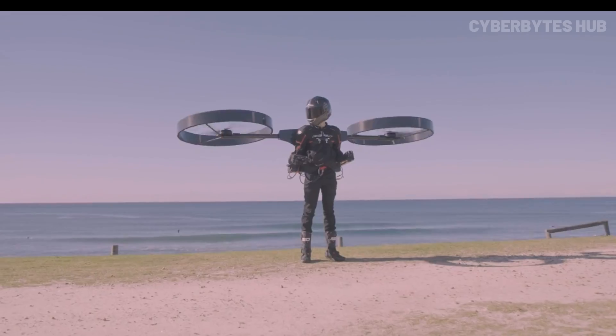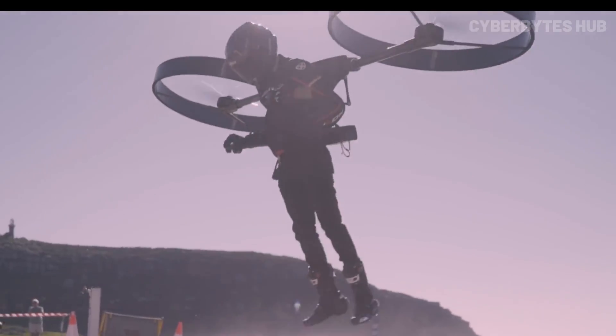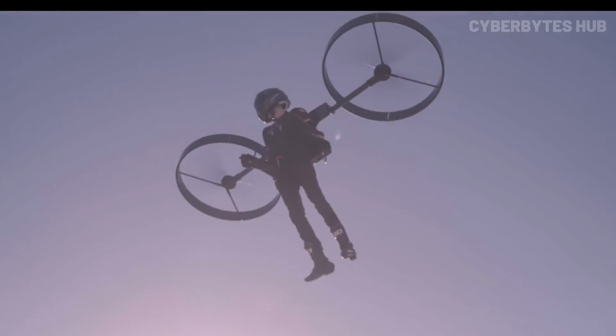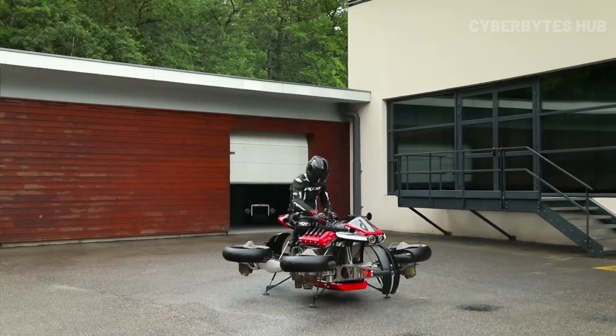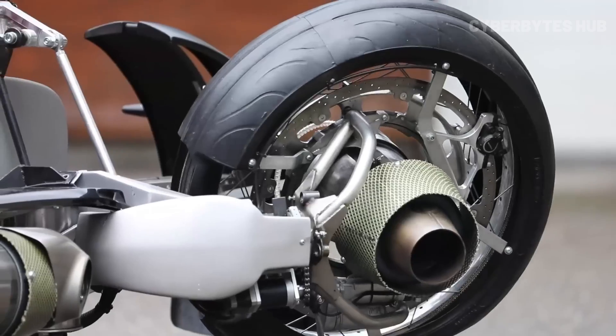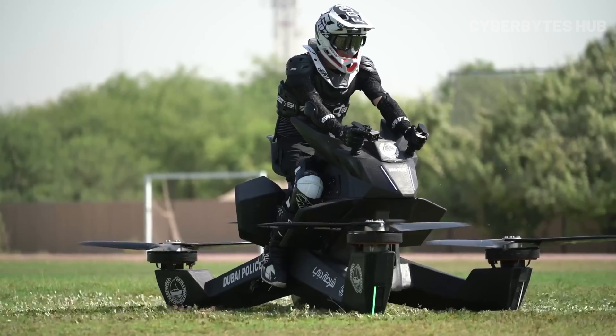Welcome tech lovers. Today, we're diving into some truly next-level flying inventions. From jet-powered suits to flying motorcycles, these aren't scenes from a sci-fi movie. These are eight real flying machines proving that the future of personal flight is already here.